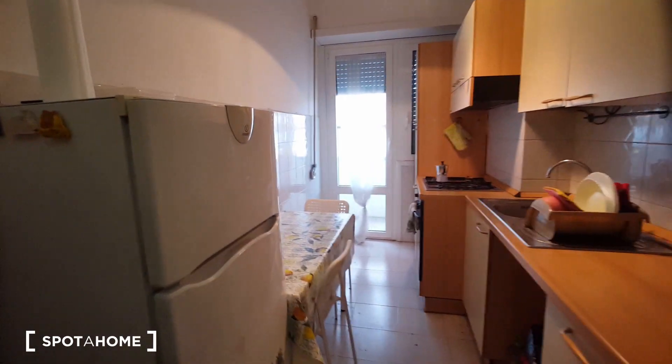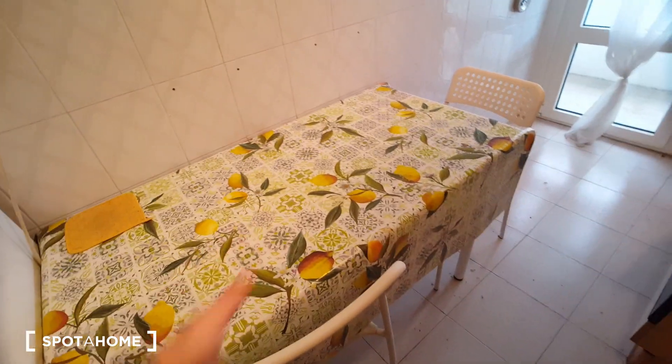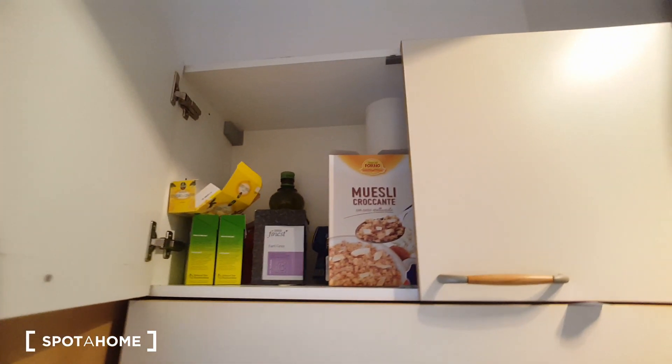I'm going to show you the kitchen. We have the fridge, a table for two or maybe four people also. This is the kitchen, the cupboard. The coffee machine of course — this is the old one. Cabinets for food.